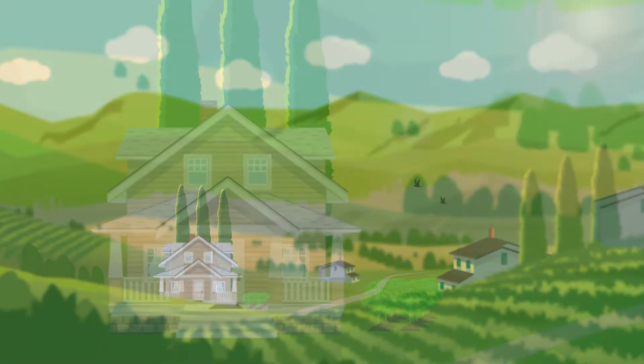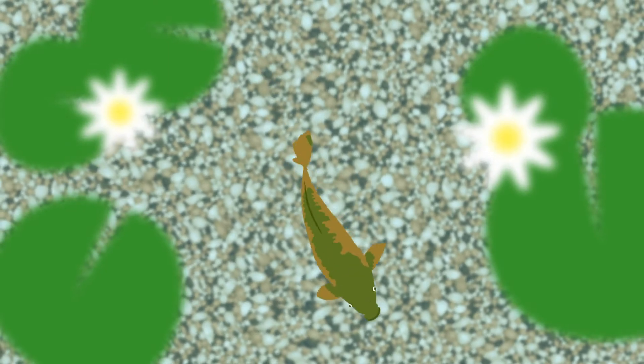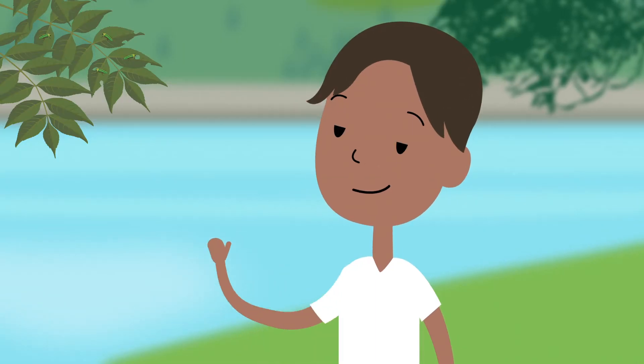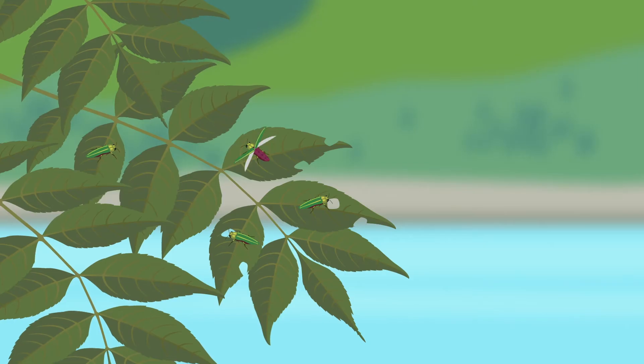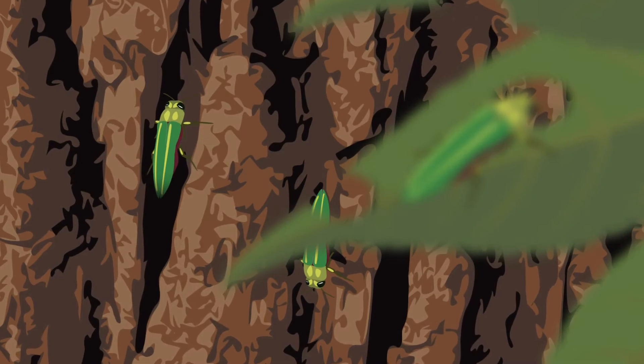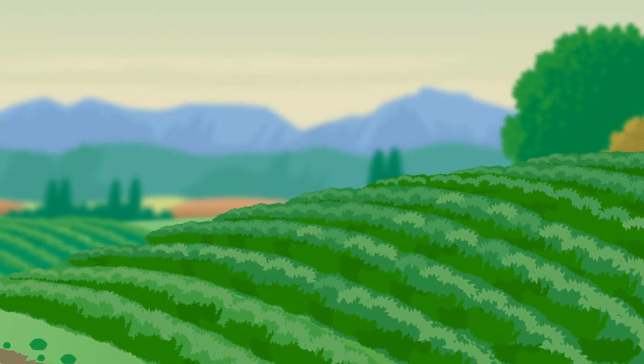Canada's environment is filled with many wonders, from our vast forests and lakes of clean fresh water to the fertile land where we grow food for much of the world. Canada has its share of native pests; however, changes in climate and movement of people and goods can bring in new invasive pests. Both types of pests can threaten our natural resources, crops and gardens.